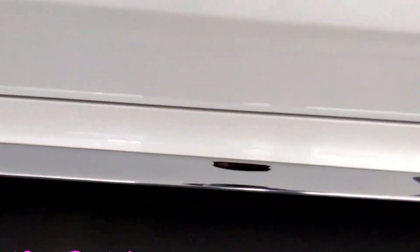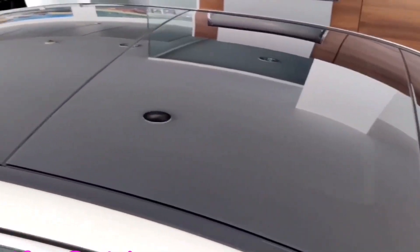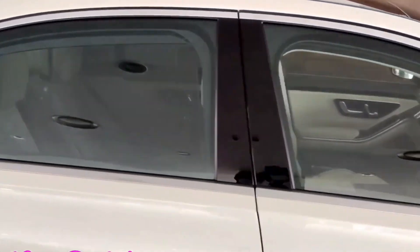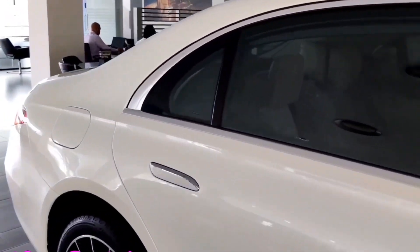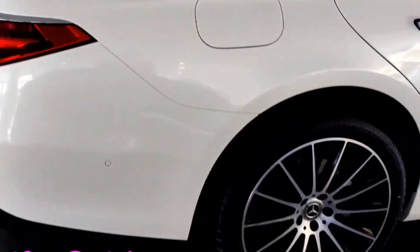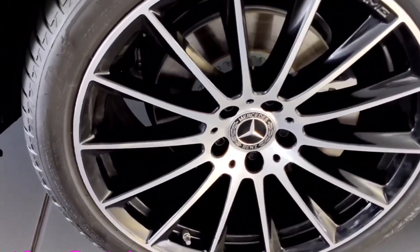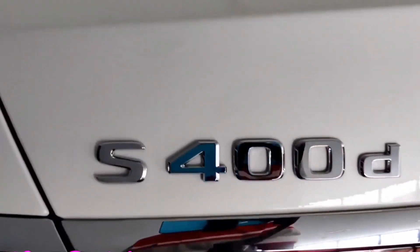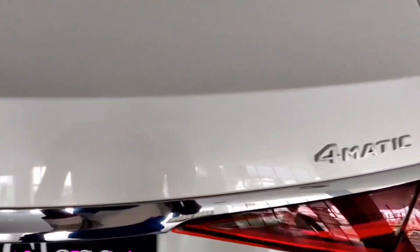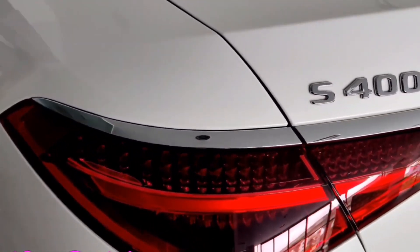The all-new Mercedes-Benz S-Class 400D gets good ground clearance, a panoramic sunroof, and rear wheel steering that greatly aids maneuverability. The rear features a badge with chrome finish and Mercedes-Benz logo with 4MATIC all-wheel drive, LED taillights with chrome treatment, rear camera, parking sensors, dual-frame exhaust, and an electrically adjustable boot.